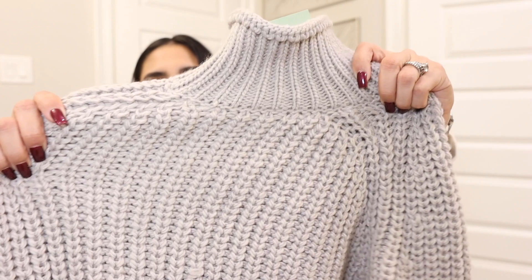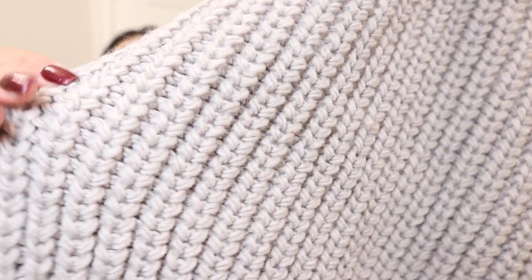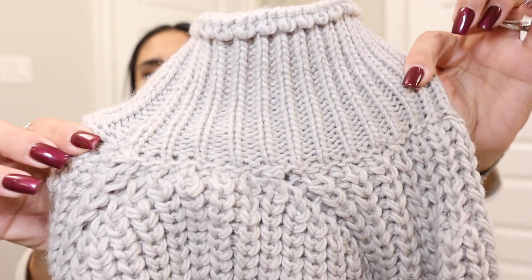It does stretch a bit. I went with size small just because it is a crop and it's already a loose fit around the arms, so you have a lot of room to move. I didn't need it to be super oversized, so I got a small which is my true size. Look how cute this is — I love the knitted texture, super nice for this winter. I can't wait to style this and show you guys exactly how I'm going to style it.